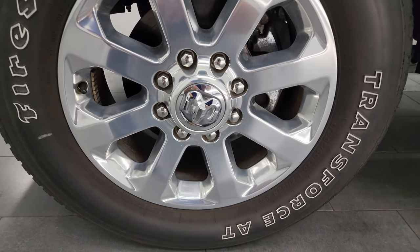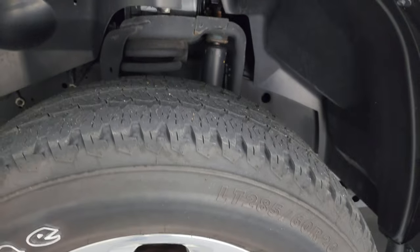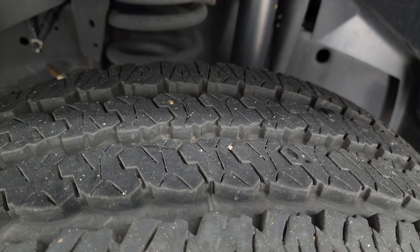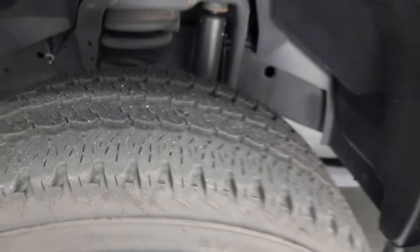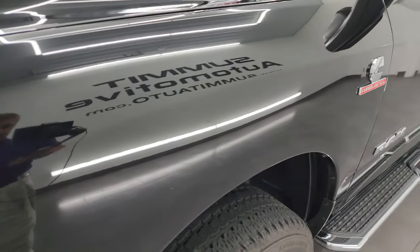This one comes with 20-inch polished aluminum wheels and Firestone Transforce AT tires — LT 285/60R20s. They have about 70% of the tread left on them in the front. The frame and underbody is exceptionally clean on this truck. This is a one-owner clean title history, clean Carfax out of Ohio.